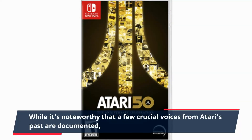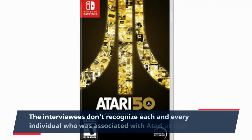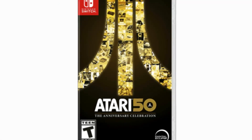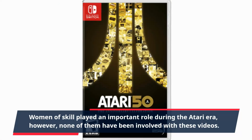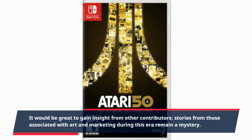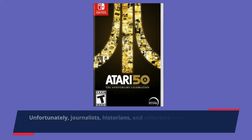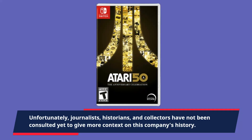While it's noteworthy that a few crucial voices from Atari's past are documented, the interviewees don't represent every individual who was associated with Atari at that time. Women of skill played an important role during the Atari era; however, none of them have been involved with these videos. It would be great to gain insight from other contributors — stories from those associated with art and marketing remain a mystery. Unfortunately, journalists, historians, and collectors have not been consulted to give more context on this company's history.